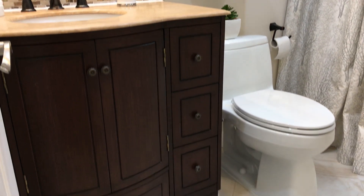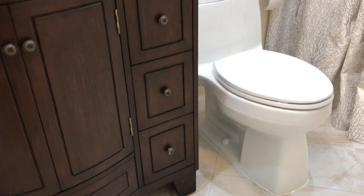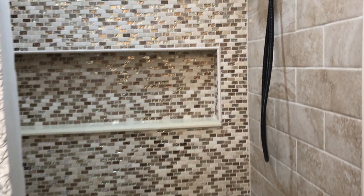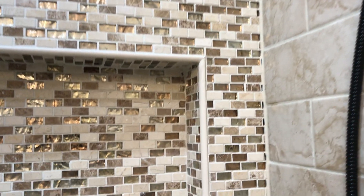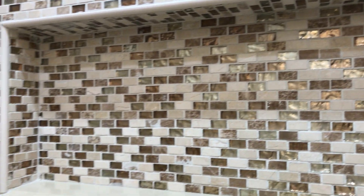Now we're in the hall bathroom. As you notice, everything's been updated as well — brand new vanity, toilet, and gorgeous shower. I love this shower. You'll notice the bronzed iron fixtures and gorgeous glass tiles, and I love this niche for your shampoos, conditioners, soaps, and loofahs.